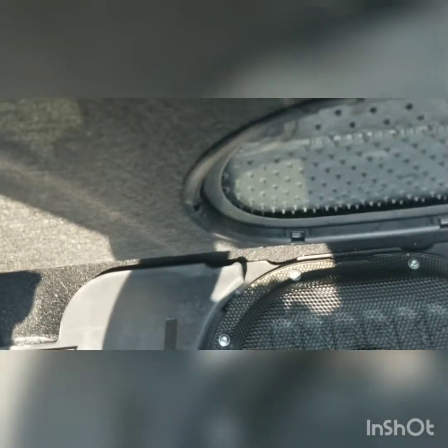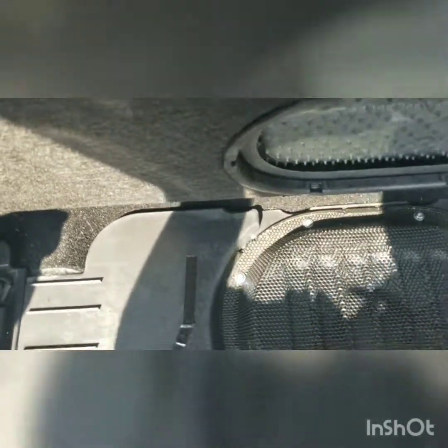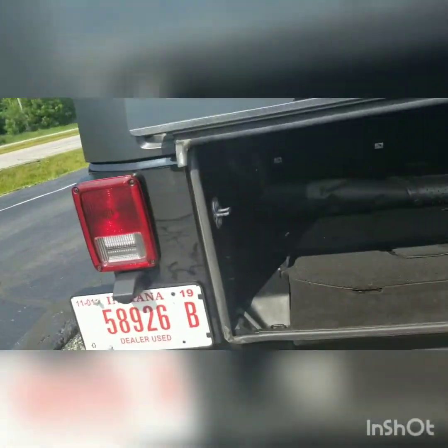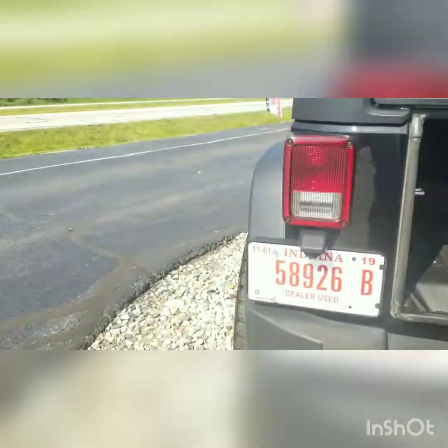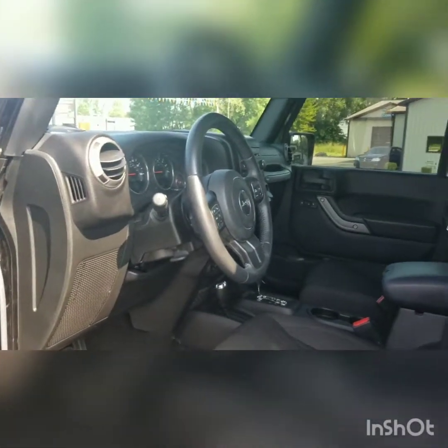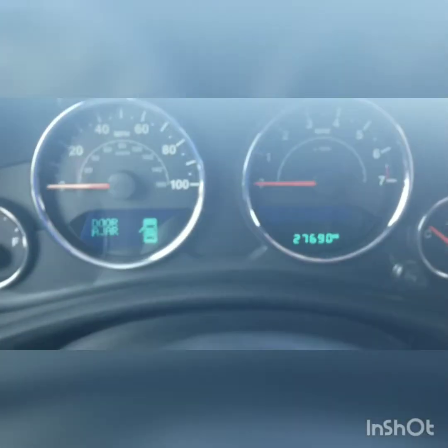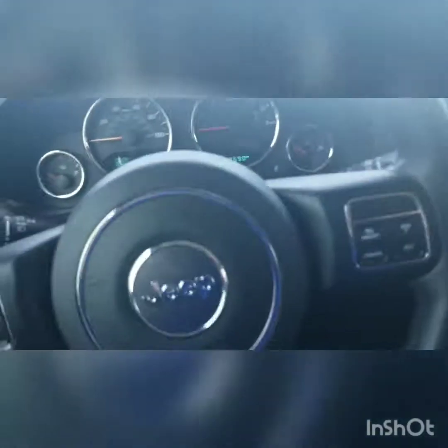Just a couple of cool neat things about it there. That built-in subwoofer and those waterproof speakers — all of this is designed to get wet. This vehicle also comes equipped with Bluetooth, a backup camera, and hands-free options. This vehicle only has 27,000 miles on it — very low miles.